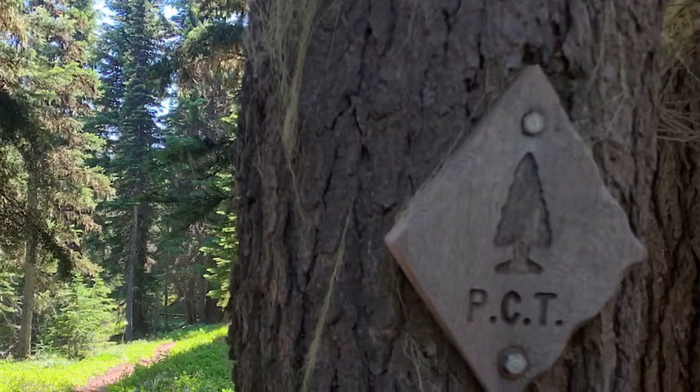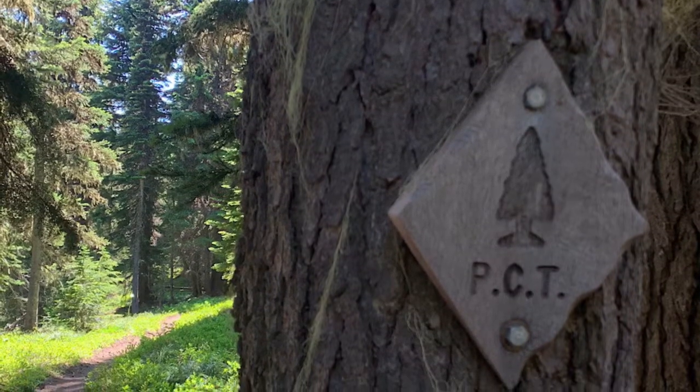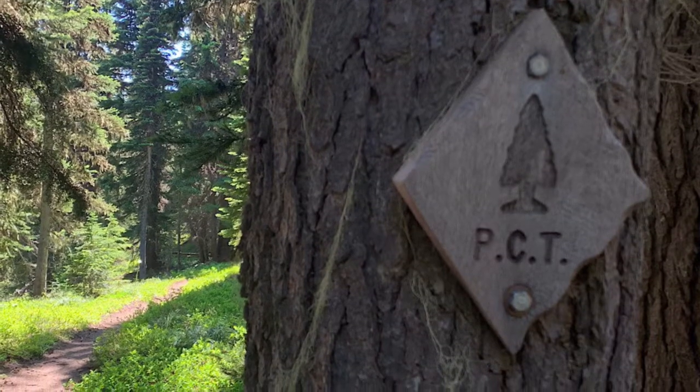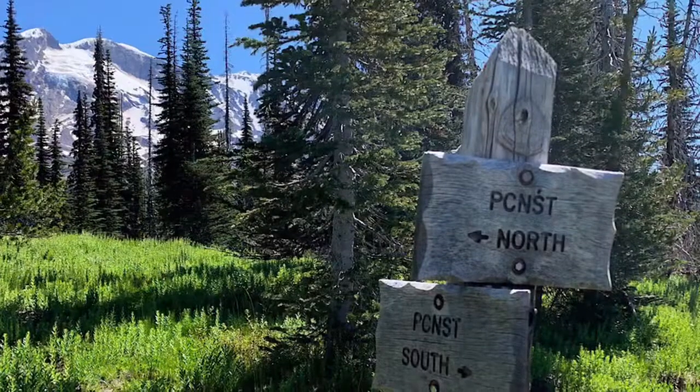Do you have to close the trail to work on it, or do you just let people come by and keep going? We'd put up signs or holler and let people know we're here. I always tell people, don't mind the dust — we're remodeling. Remodeling the PCT!